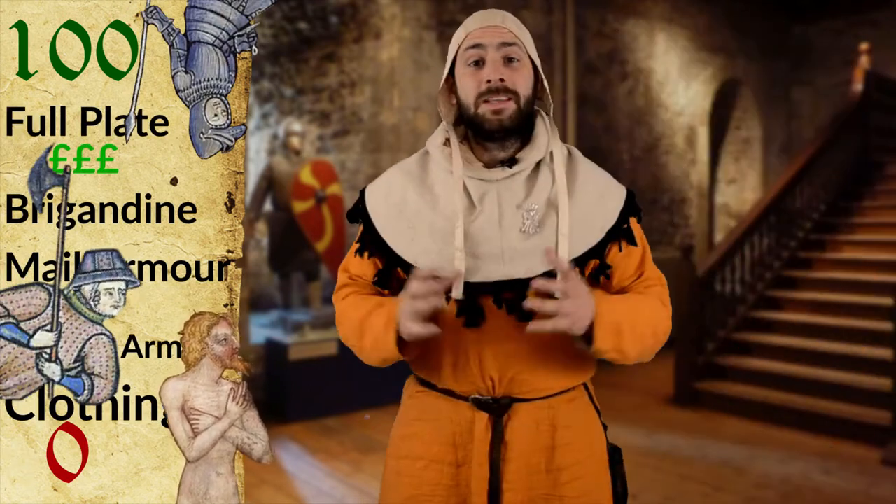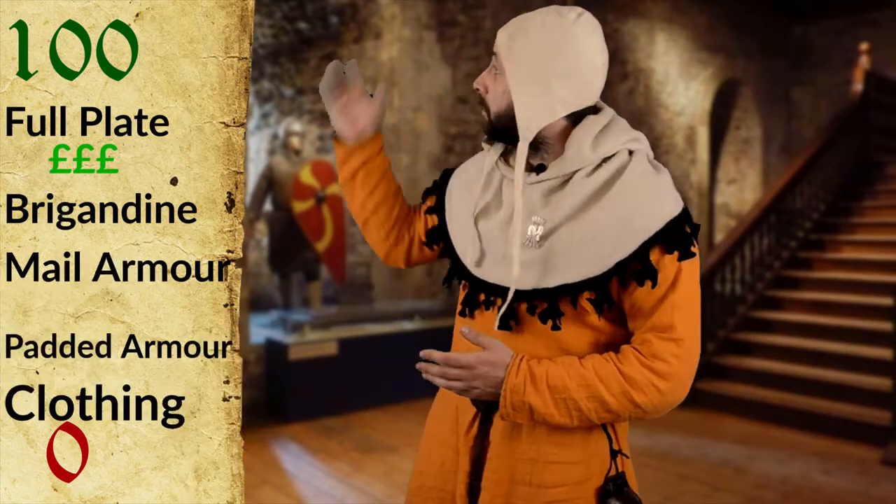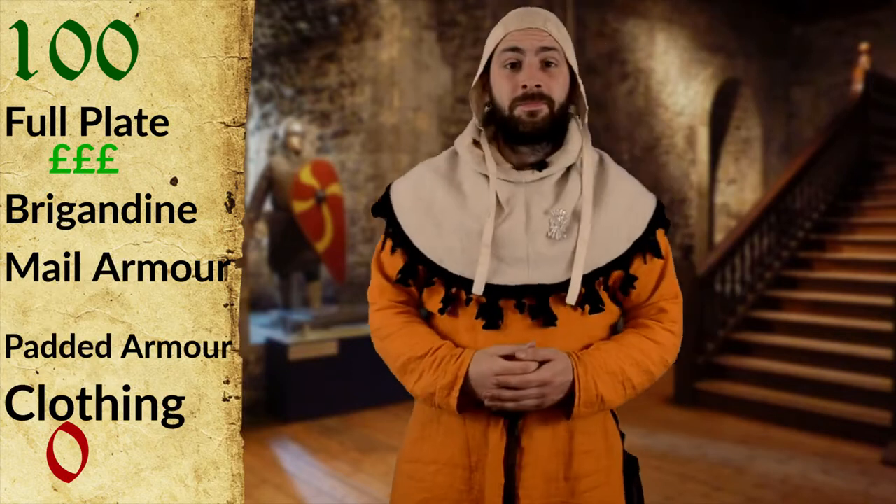There are plenty more styles and variations of armour that would fit somewhere on this scale, but for now that's all we have time for. As always, if you have any questions or suggestions, leave them down in the comments section below. And until next time, take care.